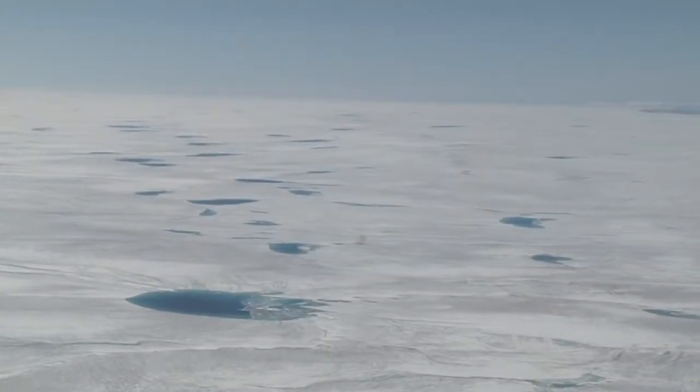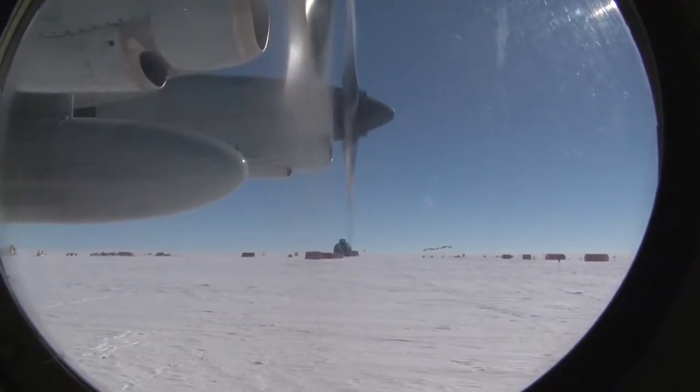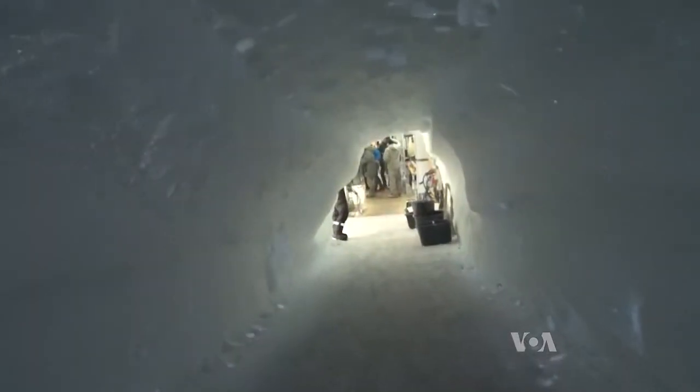After crossing 1,000 kilometers of arctic white and stunning blue, the black orb of the East Greenland Ice Core Project stands out like a bowling ball on a skating rink. But the real action at East Grip, as it's called, is underground.